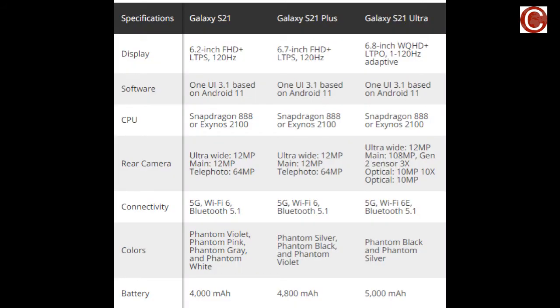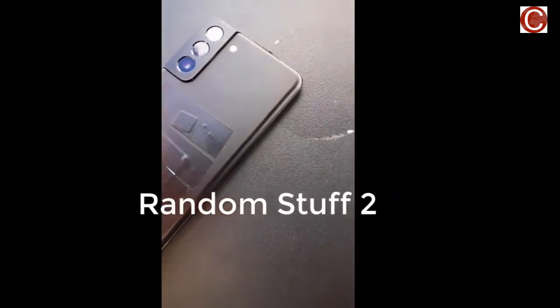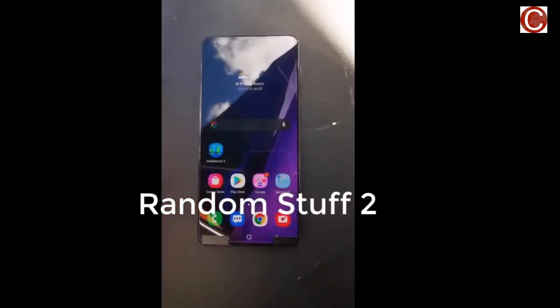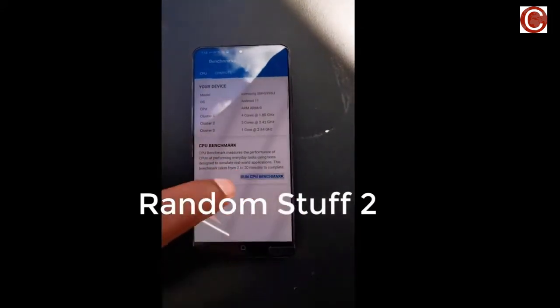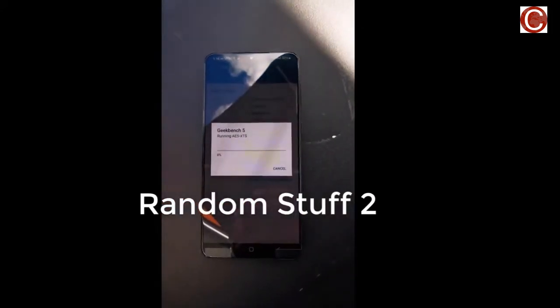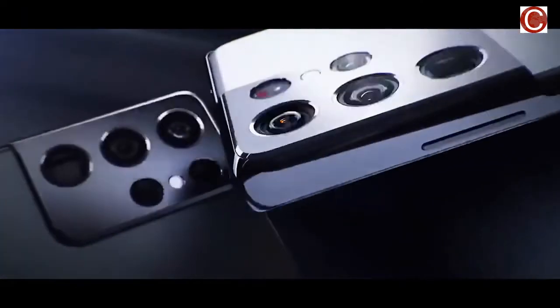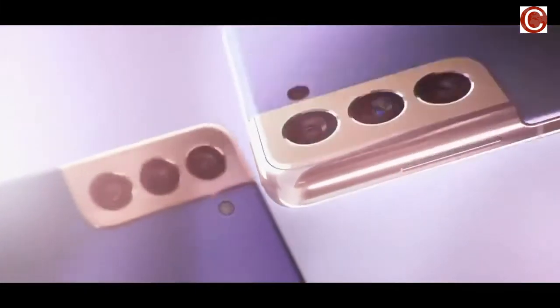Besides confirming the launch and India availability details, executives at the Samsung store also confirmed the colorways for the three upcoming models. The Samsung Galaxy S21 will be available in gray, pink, purple, and white. The Galaxy S21 Plus will launch in pink, purple, silver, and black. Meanwhile, the top-of-the-line Galaxy S21 Ultra will only come in black and silver colorways. We've already seen renders and teasers showing the phones in some of these colors.